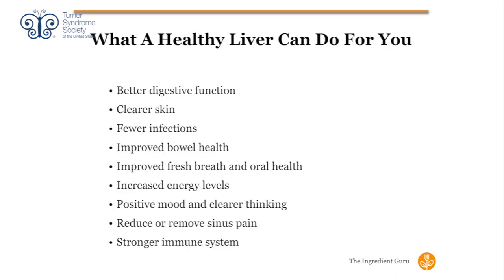What can a healthy liver do for you? A lot! We get better digestive function, clearer skin, fewer infections, improved bowel health, and even fresher breath — when the liver is backing up, things can ferment or decay and come out in your breath. We also get increased energy levels, positive mood, clearer thinking, reduced sinus pain, and a stronger immune system. These are all reasons why we look to make those changes.